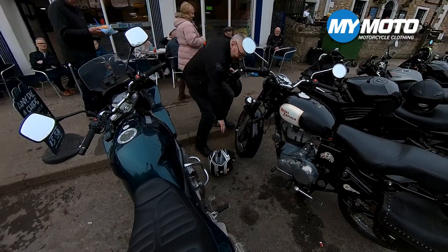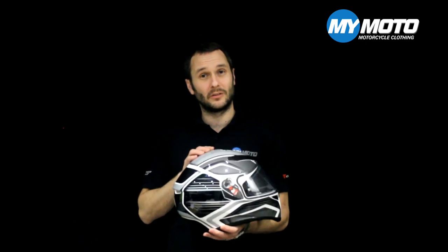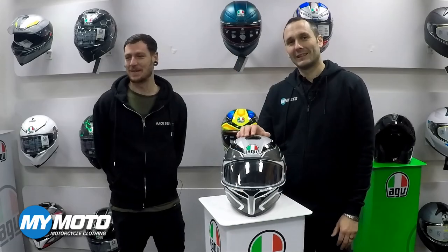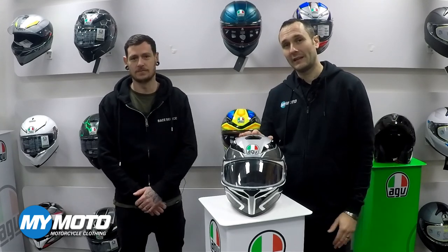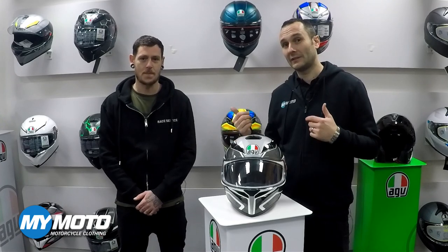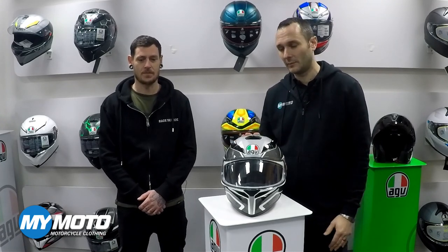So we then went to AGV UK to get the official advice on what to do if your helmet does hit the floor. You might recognize this place from a previous video we've done. This is AGV UK, and I'm here with Kyle who works for AGV UK and does all the race support for the British Superbikes for all the AGV helmets.